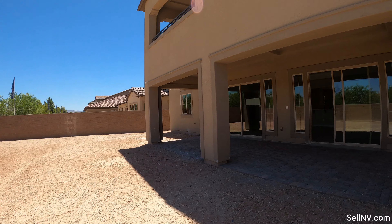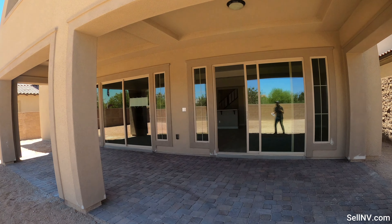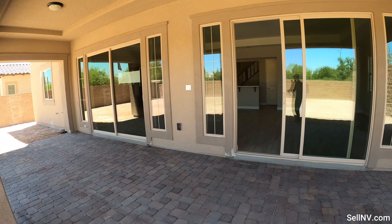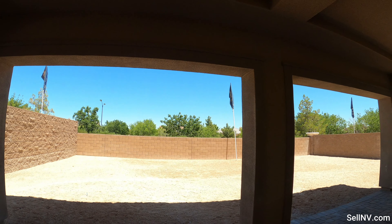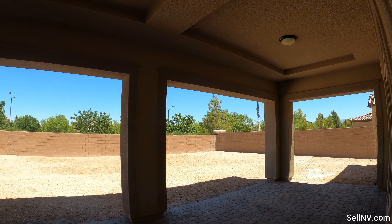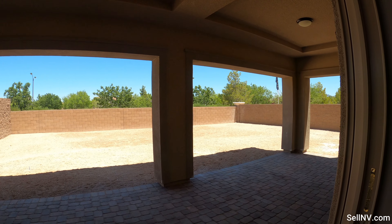Let's go check out the rest of the house. Here are the paver floors — it's too hot in the sun, so you'll want to hang out on this side once you have a pool.